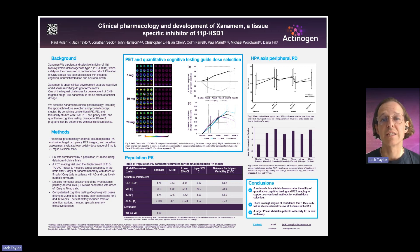Hi, I'm Jack. I'm a clinical scientist at Actinogen, and today I'm very excited to be on the Gold Coast for the Australian Dementia Research Foundation's annual meeting, where I'm presenting the clinical pharmacology and development of Xanamem, a tissue-specific inhibitor of 11β-HSD1.